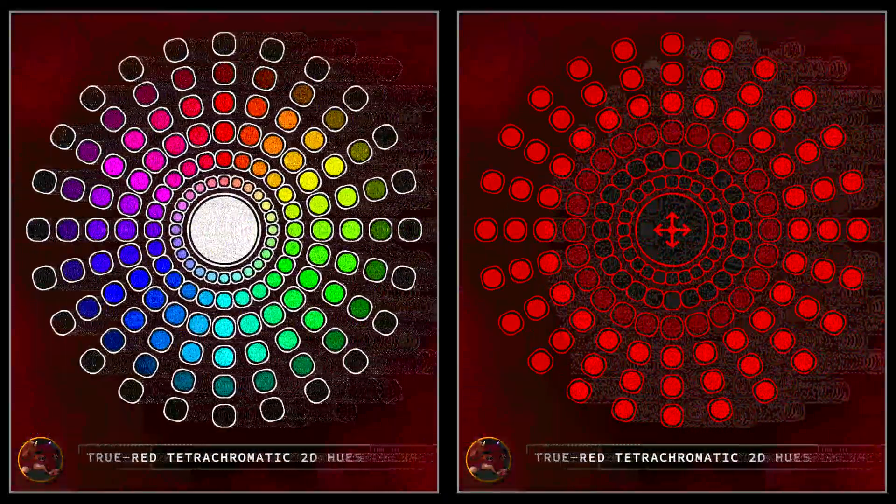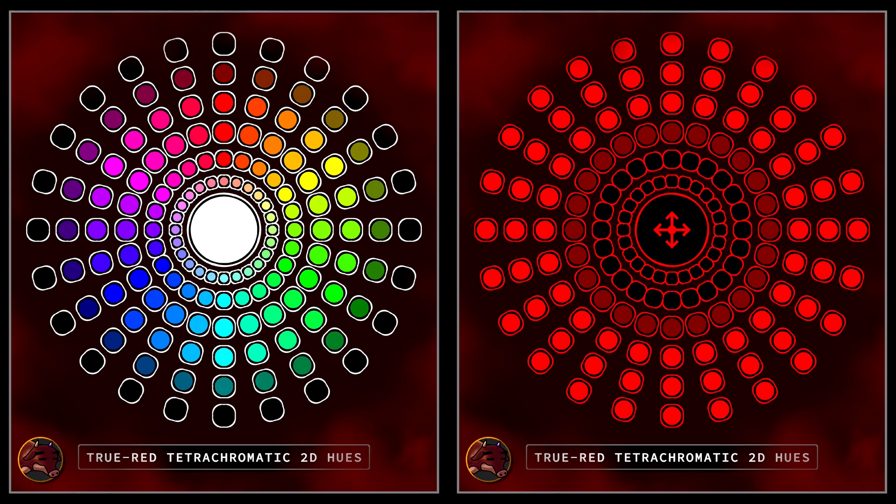In conclusion, tetrachromacy doesn't just enhance the spectrum of trichromatic hues — it increases its dimensionality and revolutionizes the very way we perceive the world. This profound shift invites us to reimagine our visual experience, unlocking a plane of up to 1.6 million hues that humbles the linearity of ordinary trichromatic hue perception. Through continuous innovations and explorations, the once impossible world of tetrachromatic vision has become a living, breathtaking reality, which remarkably transforms our understanding of color.